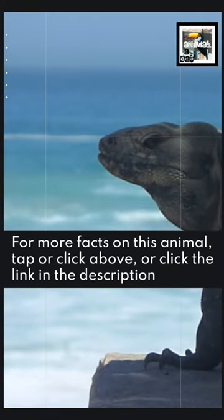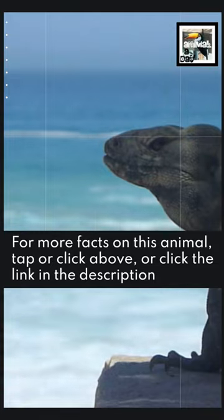For more facts on this animal, tap or click above, or click the link in the description.